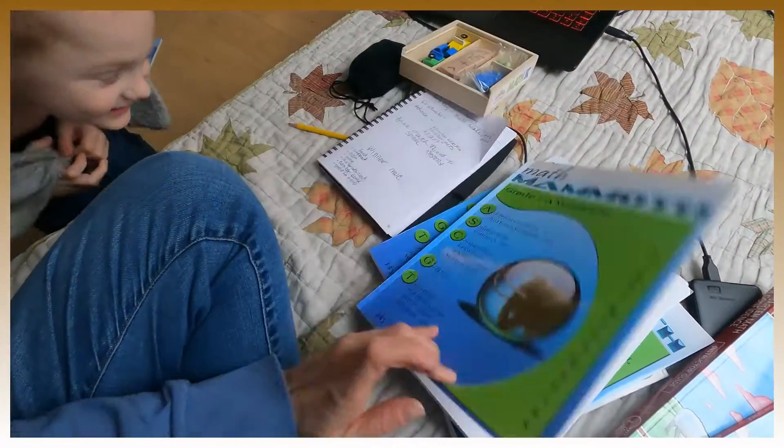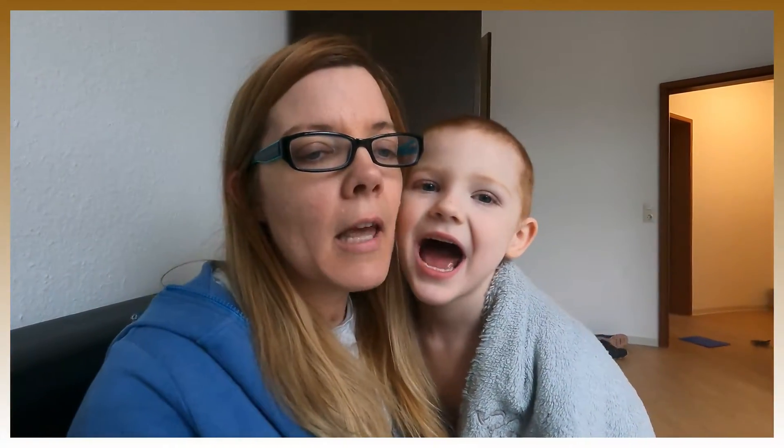Today my son and I tried Khan Academy for math — I wanted to test it out. I like it and I think I'll incorporate about 10 minutes of Khan Academy into our days. I didn't want a full online curriculum, but this way it's either review or it covers a concept I haven't thoroughly taught yet.